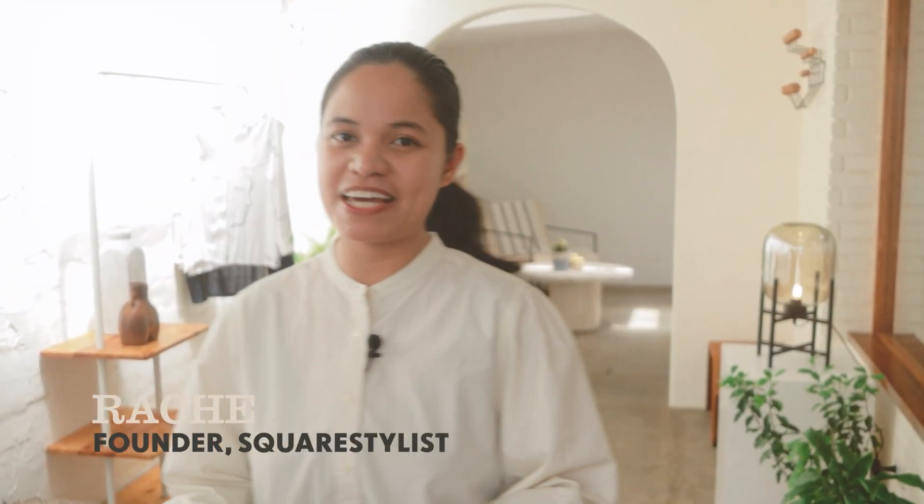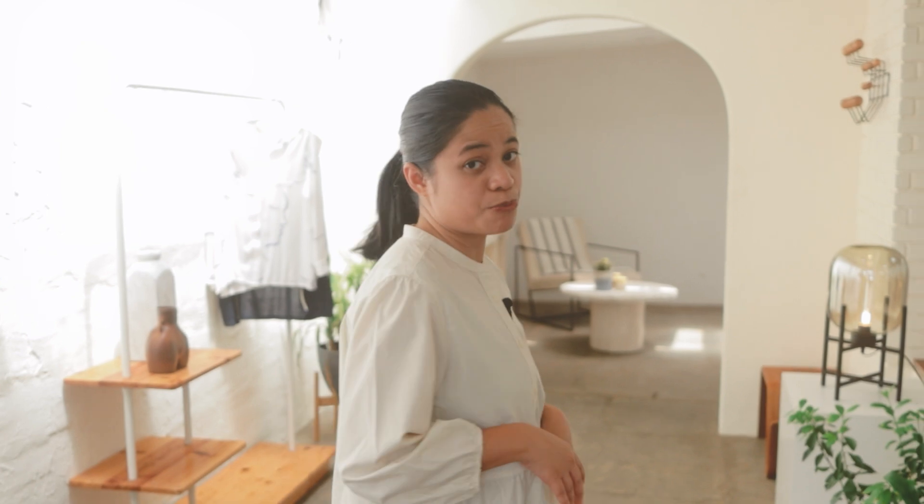Hi there! I'm Rach from Square Stylist. Today I'd like to give you a peek into my day as an entrepreneur and educator. I usually work from home, but today is quite different because we're doing an ocular for a team photo shoot next week.